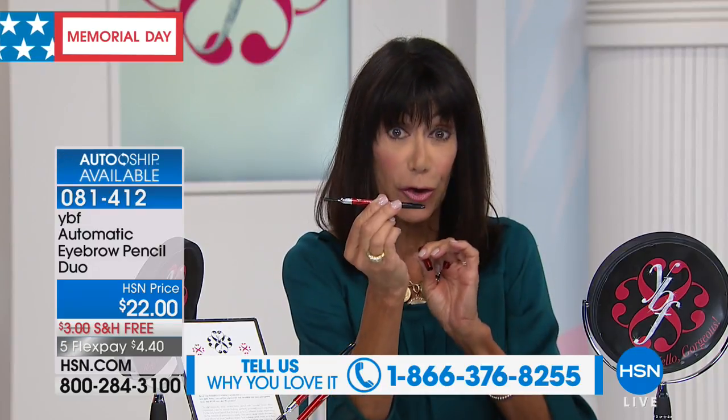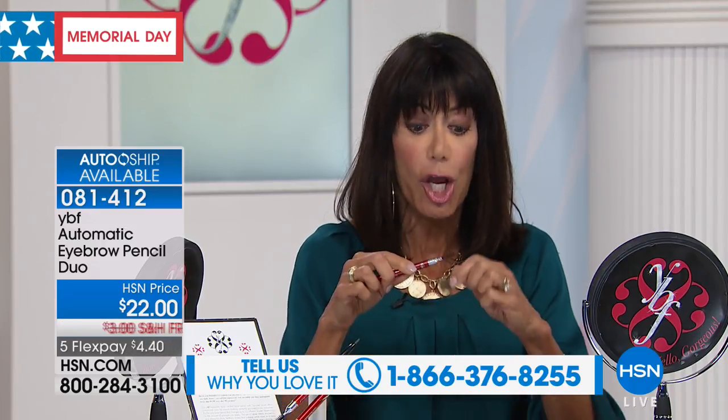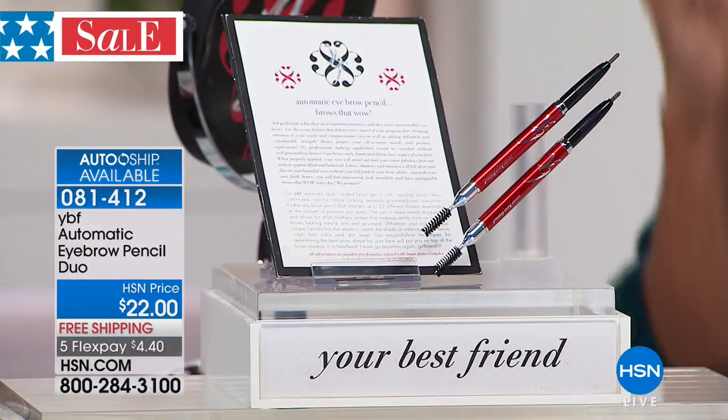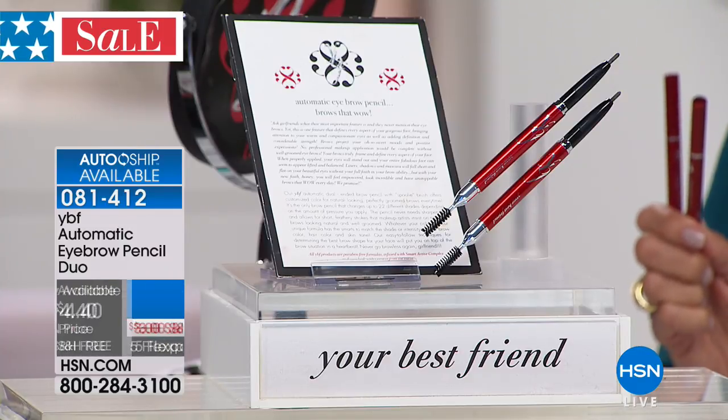Don't forget — there's also a spoolie on the other end, it's a two-in-one. And you're not getting one, you're getting two today. For the first time in our automatic eyebrow history: five flex pay payments of only $4.40 on any credit card, debit card, or PayPal. Go to our website and read the reviews — we invite you to be an educated consumer.